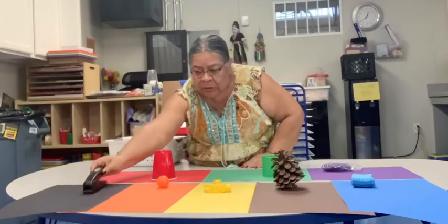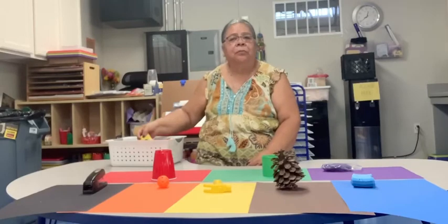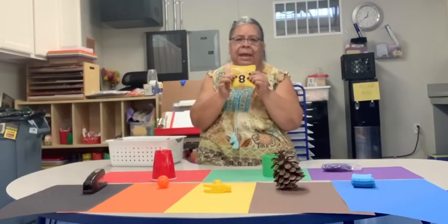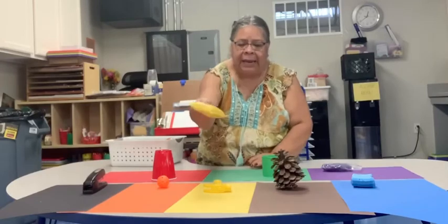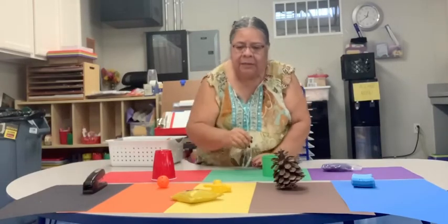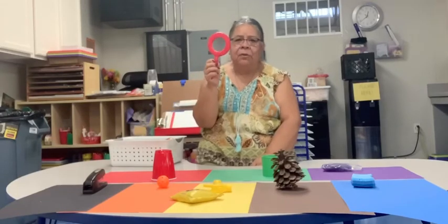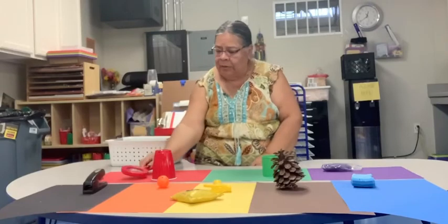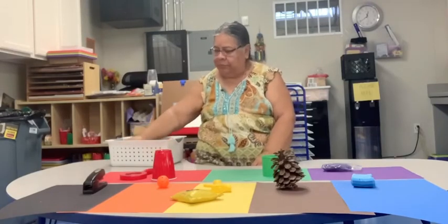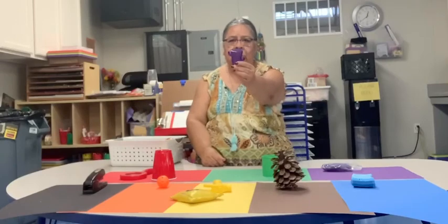So it looks like so far we've got one of every color. Let's see what else I found. A bean bag — a yellow bean bag. And a red mirror. See yourself in the mirror. So that's gonna go there.